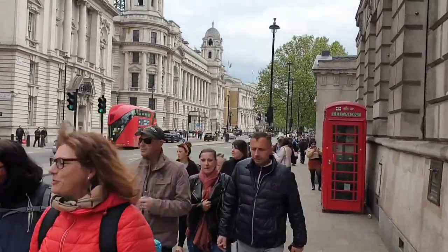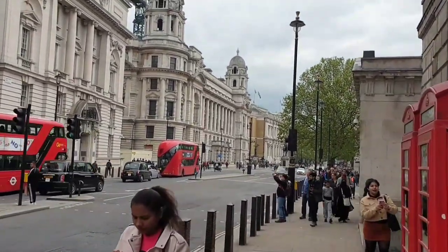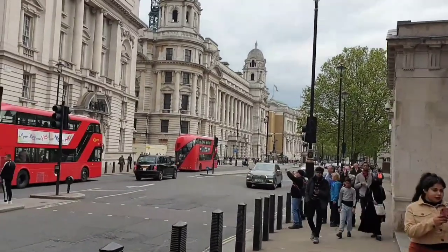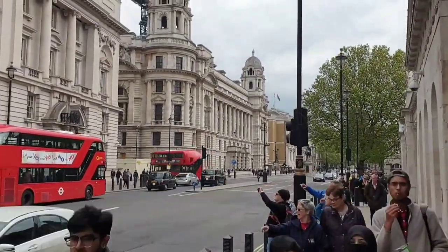Welcome to London Visited, where we share with you the views, facts and tips of the great places in London. So, whether you are visiting, have visited or are local, we'll share the best capital city with you.